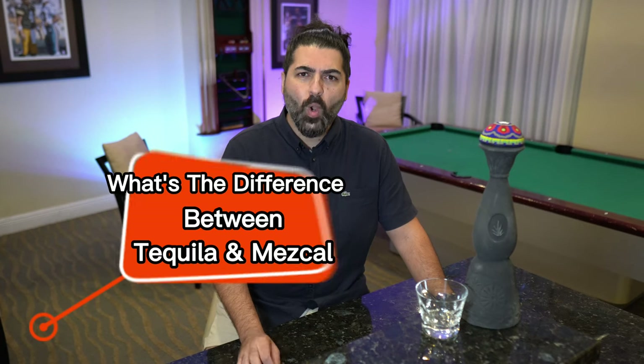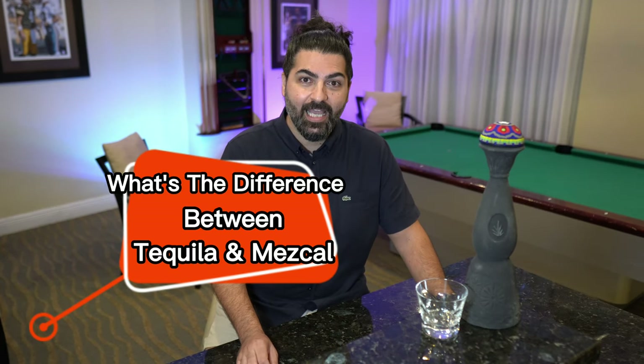Hey guys, what is going on? Welcome back to the channel. Today I want to answer a question that I've been getting for months: what's the difference between tequila and mezcal? I'm also going to explain a little bit about Clase Azul's mezcal and how it's a little bit different than most. So stay with me and let's get started.